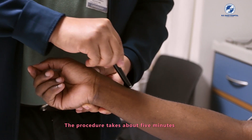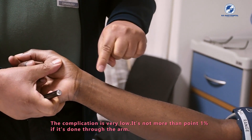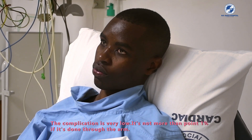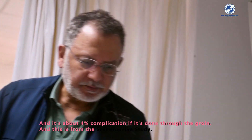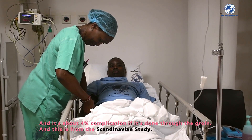The procedure takes about five minutes. The complication rate is very low — not more than 0.1% if done through the arm, and about 4% if done through the groin, according to the Scandinavian study.